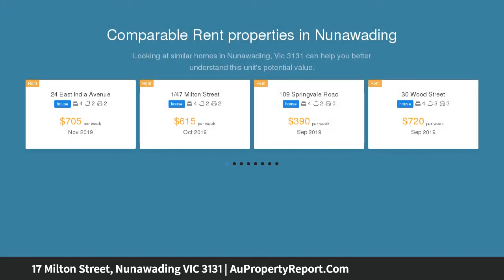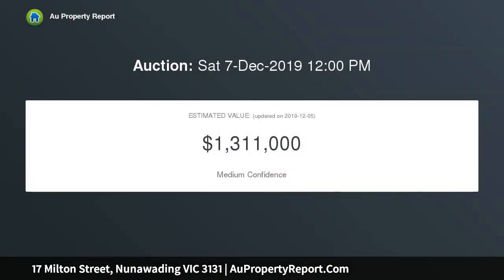An attractive facade introduces a stylishly presented interior, with period character in complete harmony with newer contemporary living and entertaining spaces.